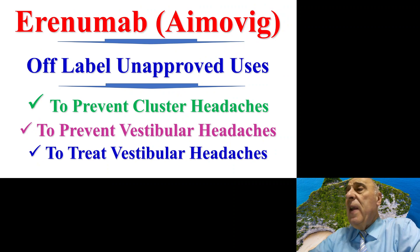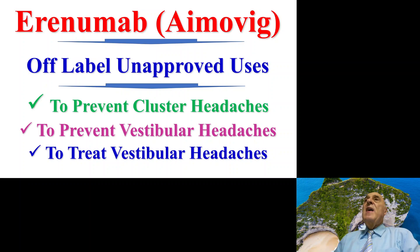Aimovig is sometimes used for other indications; however, these have not been approved by the FDA. Some clinicians use them off-label, such as to prevent cluster headaches or to prevent or treat vestibular headaches. Again, these are unapproved by the FDA but some clinicians may recommend them.